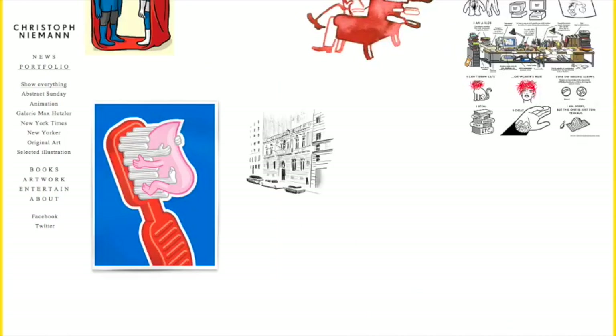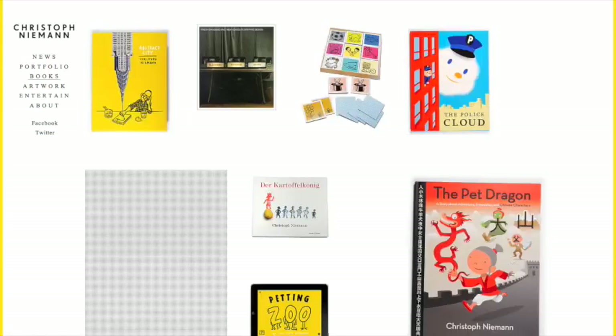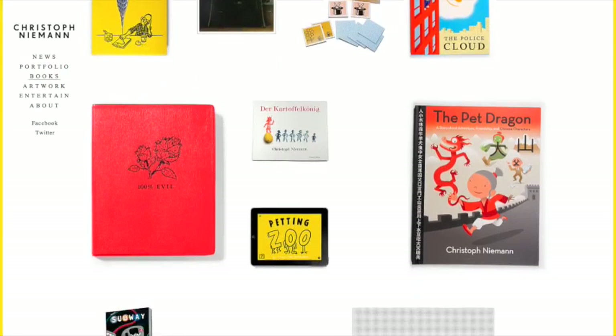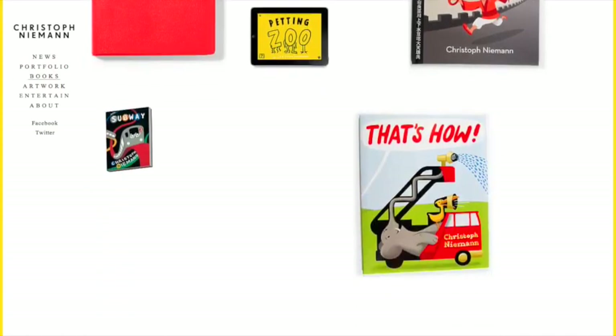The grid has some excellent design touches. Before the image loads, this checkered background is visible. Like the yellow bars we saw earlier, it's a subtle way of creating a unique identity for the page without distracting from the images. Another great touch is the varied image size and the inclusion of borderless images. This technique makes the grid feel more organic, which complements the eclectic nature of the work.